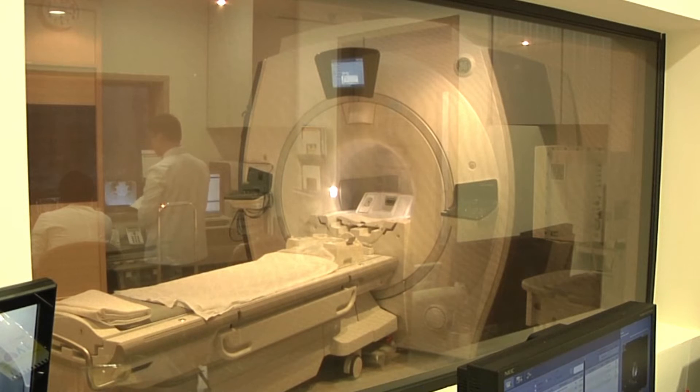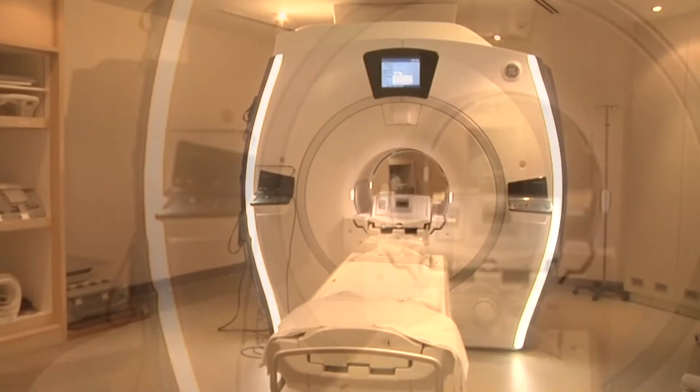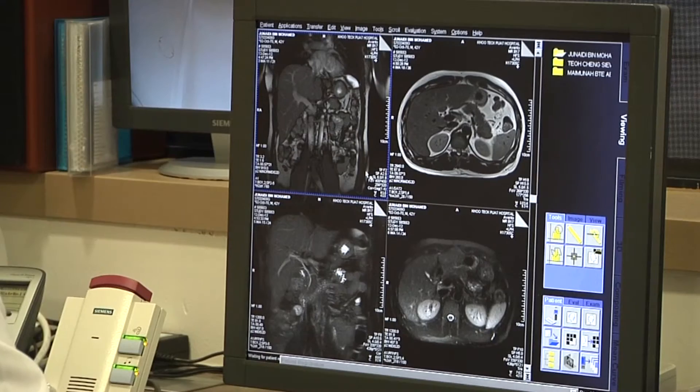Magnetic Resonance Imaging, or MRI, is a test that uses a strong magnet to take pictures of the organs and structures in your body. The MRI is usually used because it can see the fine details of soft tissue.